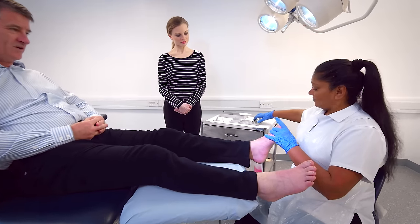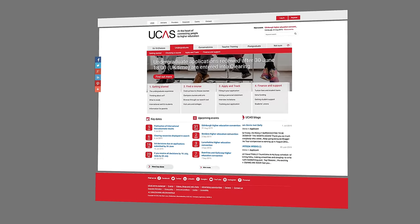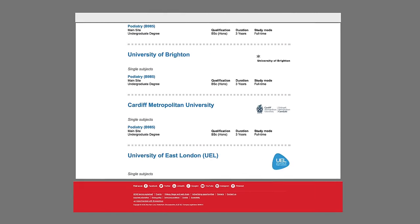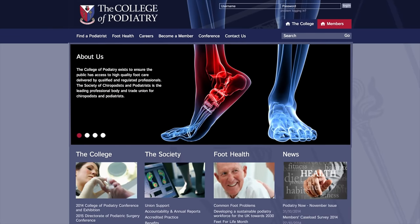When considering applying for a degree in podiatric medicine, it is important to spend some time in work experience settings, as well as researching the courses and requirements for entry. Look at the UCAS website for details of entry requirements, deadlines to apply and places that undertake podiatric medicine. Information and university contact details are available on the College of Podiatry website.